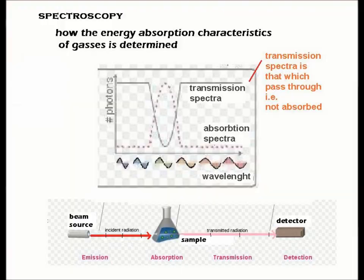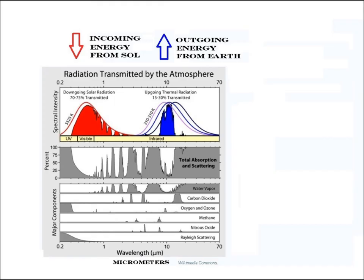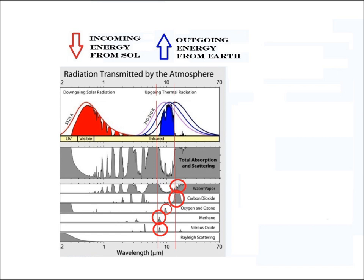Two: atmospheric gases all have different characteristics, the same as all substances. Some gases are better than others at absorbing energy at each particular frequency. Three: the frequencies of energy coming from the Sun and leaving the Earth both cluster at their own specific frequency ranges. At the outbound frequency range, the gases best at absorbing this energy are called greenhouse gases.